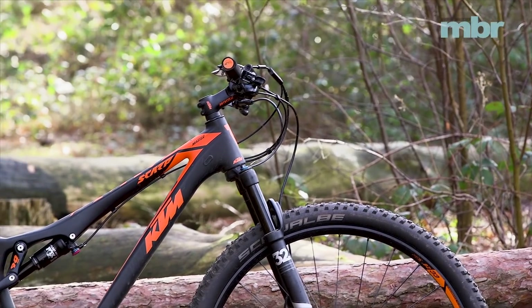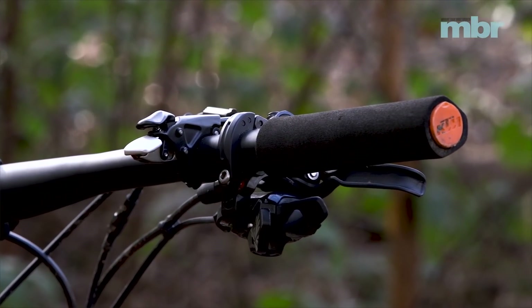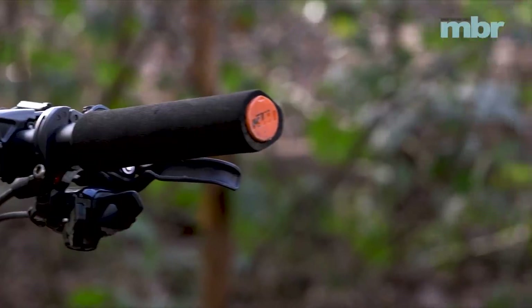One thing that instantly needs changing on the KTM is the foam grips. Our test pair started to work loose and spin during our very first ride, making it the only KTM we've seen with two throttles.